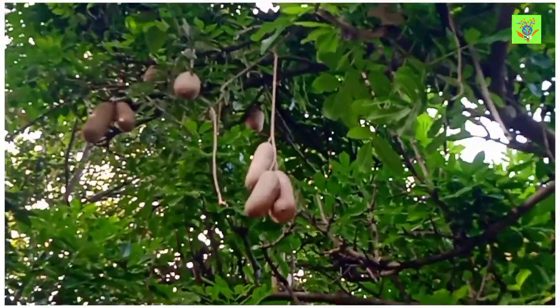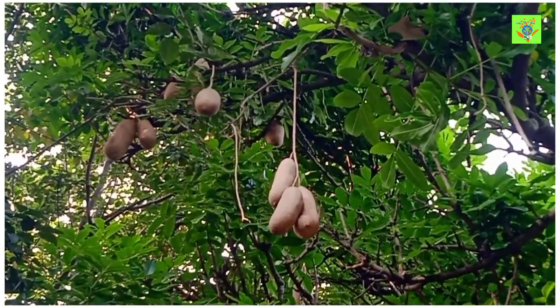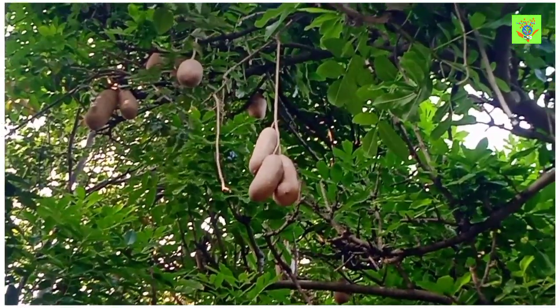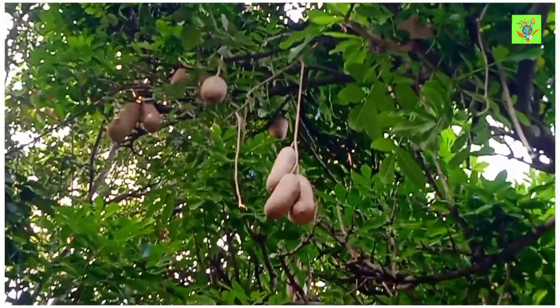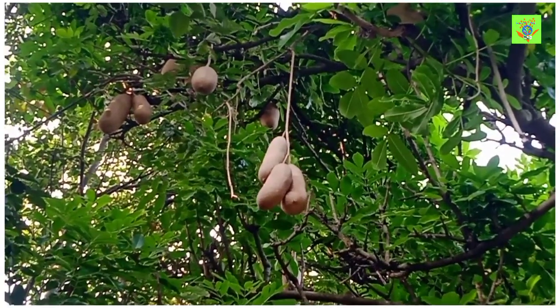It is used for the purpose of wound healing, rheumatoid arthritis, psoriasis, diarrhea, stomach ache, and other diseases. It is also used for pharmaceutical importance as a medicine plant.